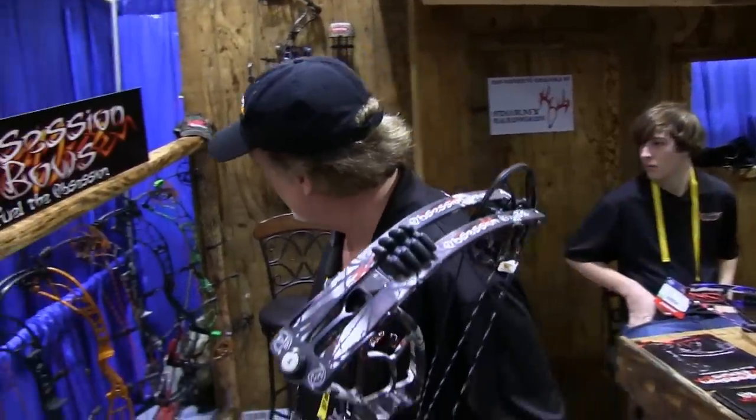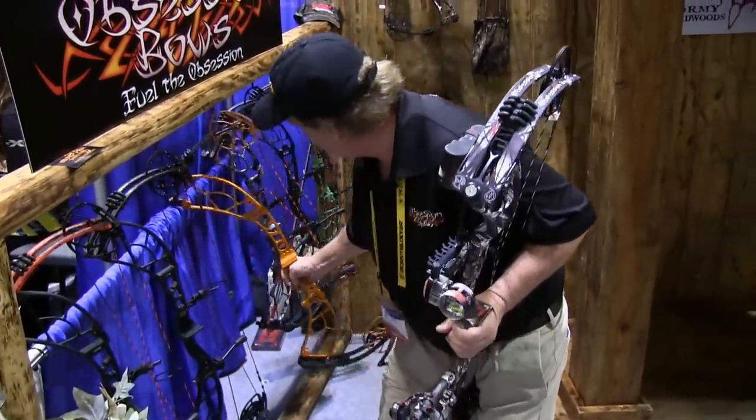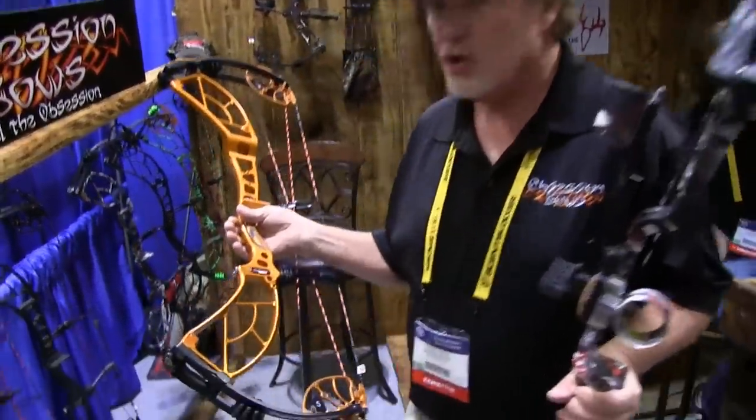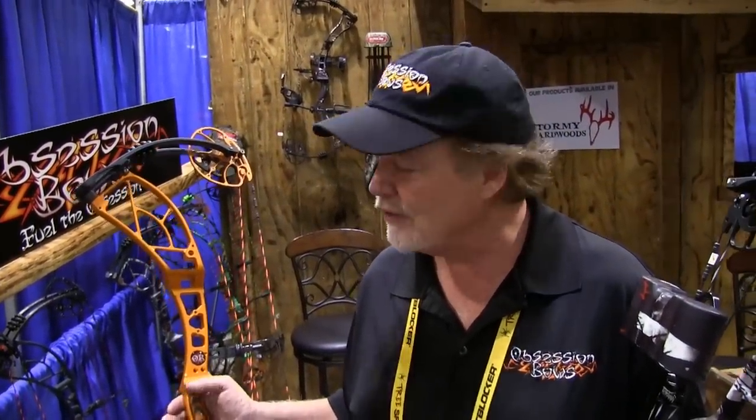Now our new Evolution, which is our flagship bow, is a six-inch brace height bow. It will come with all the different camo patterns. It IBOs at 353, and with all the various chronographs out there, this bow will do its 353. Some dealers have reported much higher, but most are coming in at the 353 IBO.